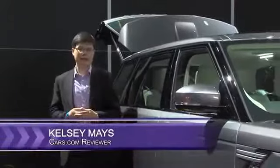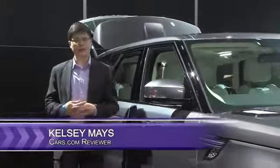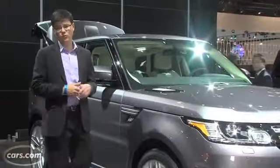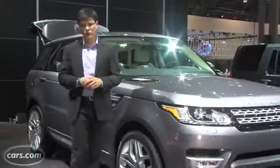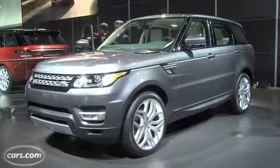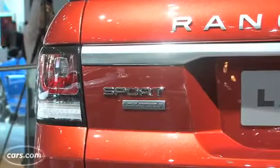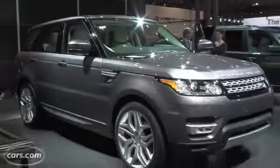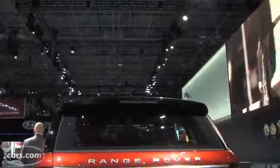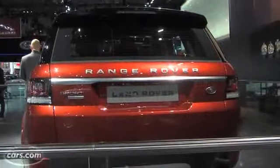Hi, I'm Kelsey Mayes for Cars.com and we're at the 2013 New York International Auto Show looking at Land Rover's latest redesign, the new Range Rover Sport. Range Rover Sport slots between Land Rover's Range Rover Evoque and the flagship Range Rover itself. It will be a little difficult to tell them apart now that the Sport adopts its sibling's sort of wind-swept technical styling. We'll cover what differentiates the Sport, which competes with cars like the Porsche Cayenne and the Mercedes M-Class. Come join us.